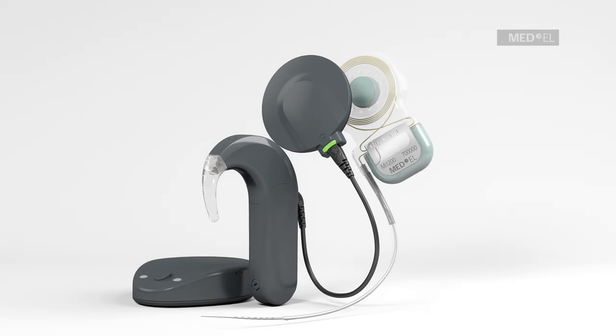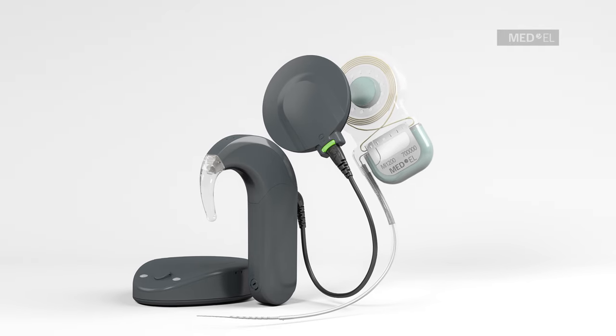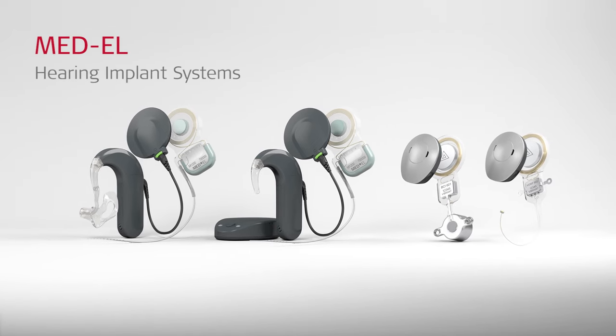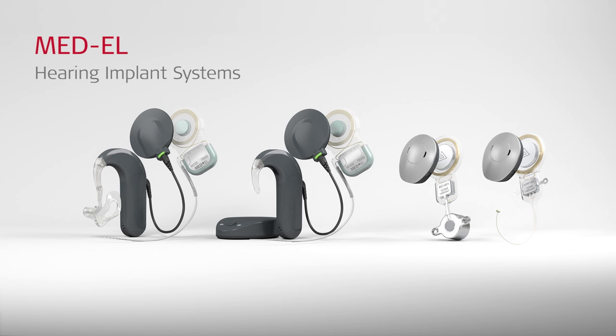The advanced technology of the Synchrony Cochlear Implant System enables recipients with severe to profound sensorineural hearing loss to enjoy their best possible hearing. If you'd like to learn more about our other hearing implants, click on any of the systems.